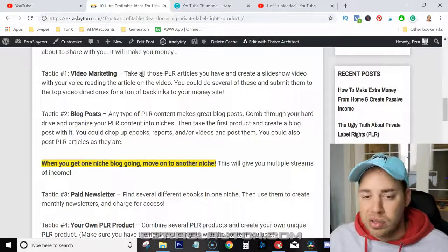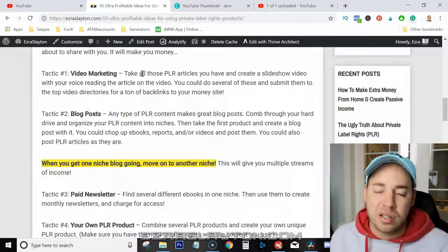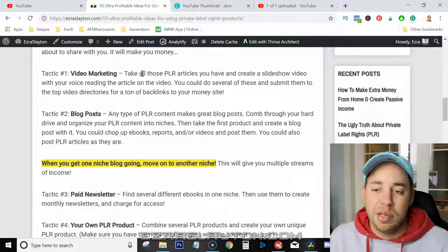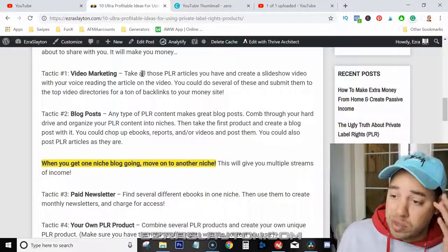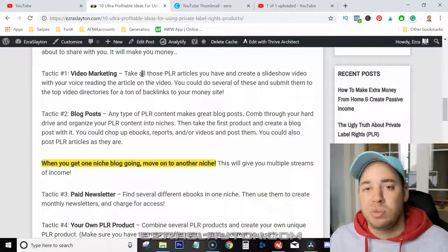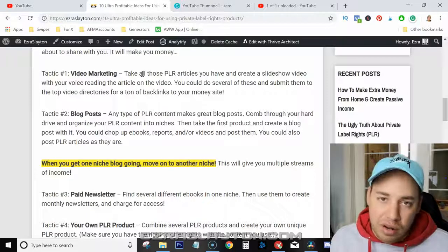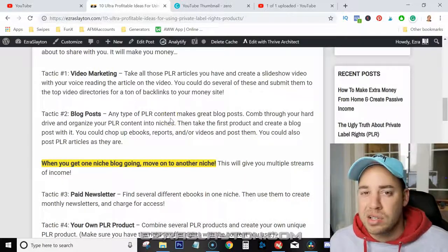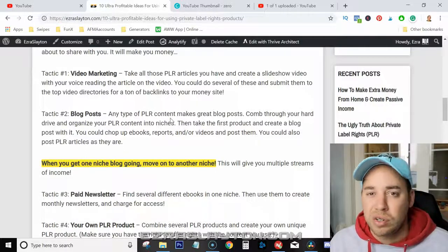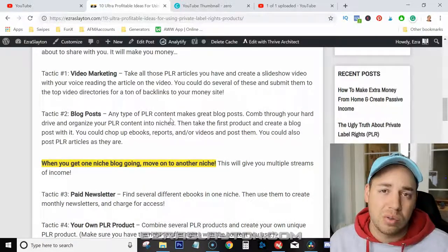Number two is blog posts. Any type of PLR content makes great blog posts. You can comb through your hard drive, organize your PLR content into niches, and then take the first product and create a blog post with it. You can chop up eBooks, reports, and other content and post them as well. You could also post PLR articles as they are, but I wouldn't suggest doing that — I'd recommend putting your own spin on it. Definitely read through it because there will be grammatical errors, and depending on where you get your PLR from, it might have been written by someone in a tier two or tier three country, so broken English might be an issue. Proofread it before you post it on your blog.